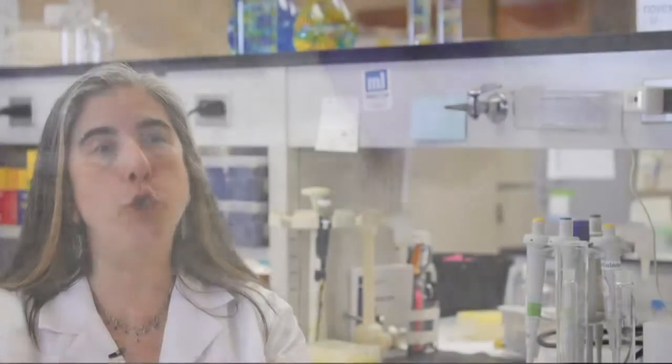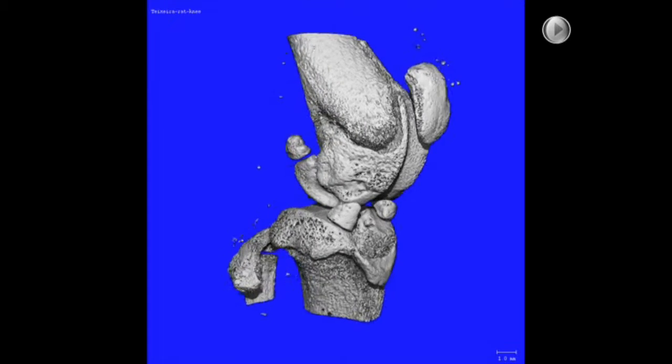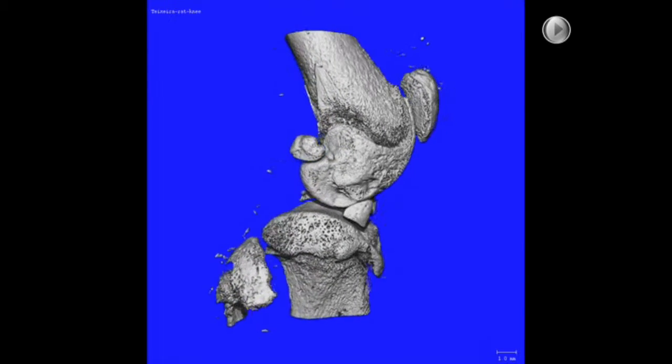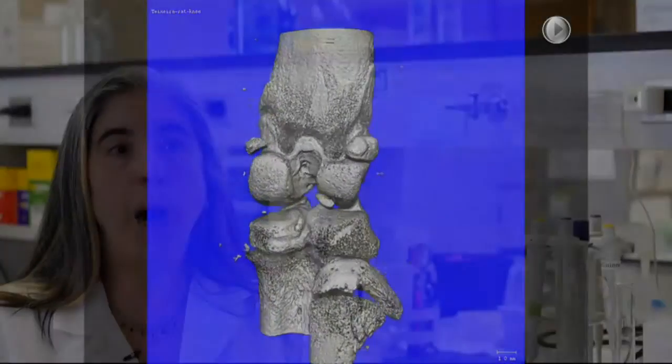Osteoarthritis is so hard to study in the lab because the joint is made up of several different tissues that interact. Having this three-dimensional modeling, which was very computer-based, gave us a chance to play with multiple options.